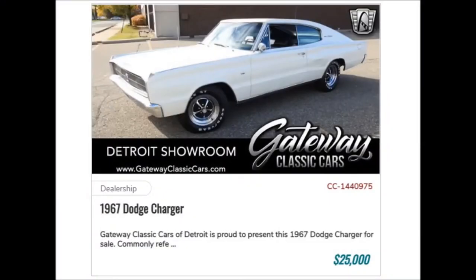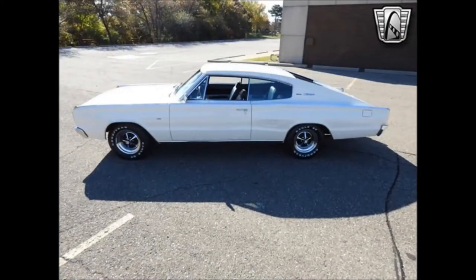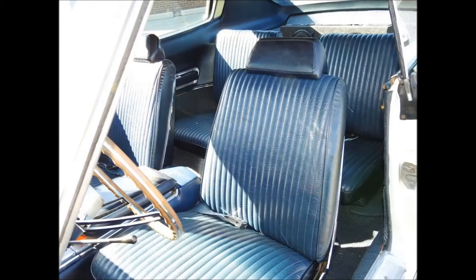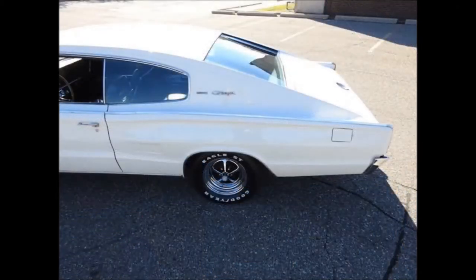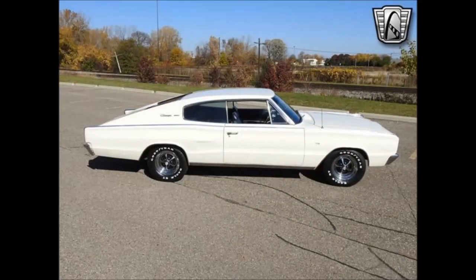Number 2: Gateway Classic Cars of Detroit is proud to present this 1967 Dodge Charger for sale. Commonly referred to as the B-Body, it is a mid-sized automobile produced by Dodge from 1966 to 1978 and was based on the Chrysler B-Platform. The Dodge Charger was introduced during the 1966 model year and featured a two-door fastback body design and a four-bucket seat interior. The intermediate-sized Charger shared components with the Coronet. The 1967 model year Charger received minor changes, including new fender-mounted turn signals — the main external identifier between a 1966 and 1967 Charger.